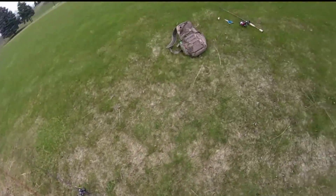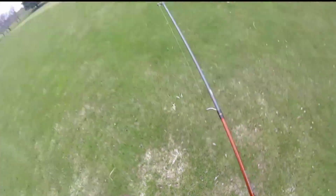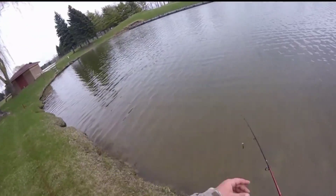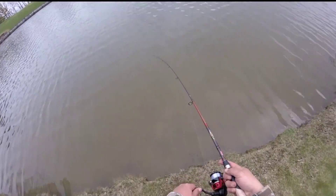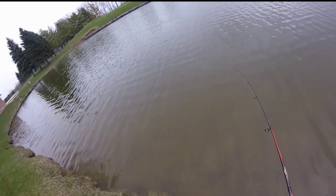All right guys, there he goes - catch and release. I'm back, I'll grab my pole again and cast right back out there. I think all these fish are gathered up down here at this end and they're just smacking this lure as it comes through. This Live Target lure is probably one of the best lures I could have tied on for the day - I'm loving it, let's go.